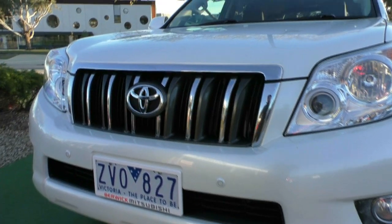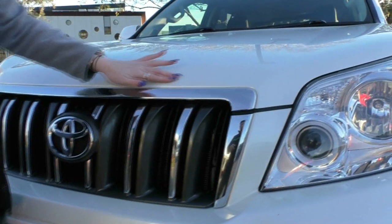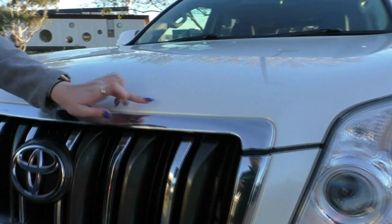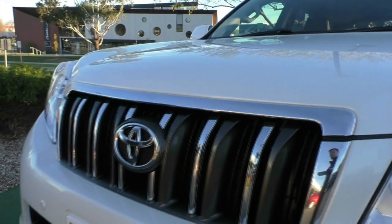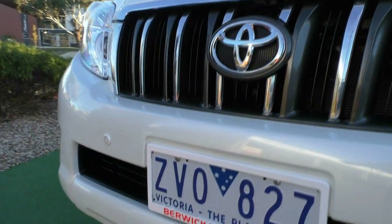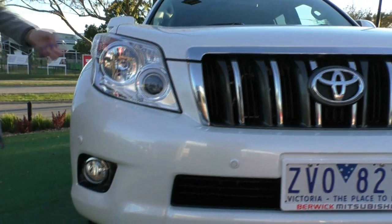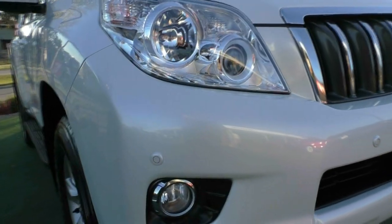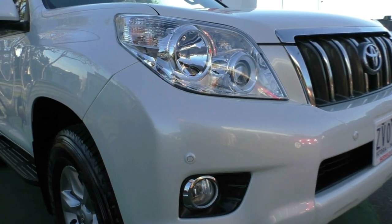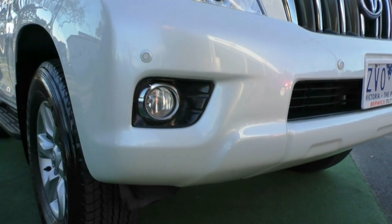The front of the vehicle presents in really good condition. Being a 2013 model you would expect a few stone chips — we do have a couple just here, but nothing inconsistent with the age of the vehicle. You do have your parking sensors on the front, and being such a big vehicle they definitely come in handy. Very large projector headlamps giving you heaps of visibility in all different conditions. Just underneath we also have our fog lights with a chrome surrounding.